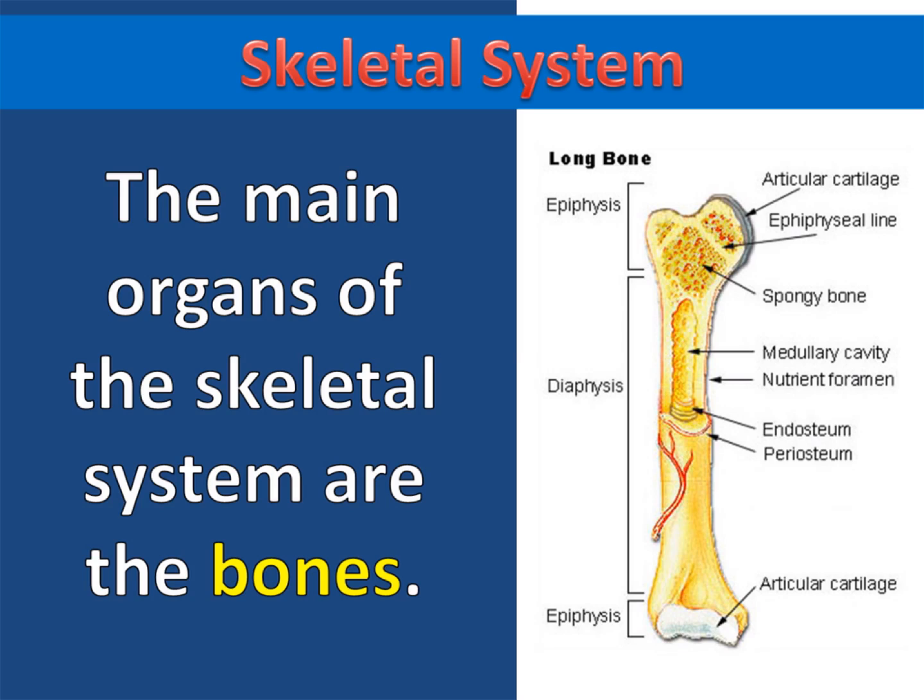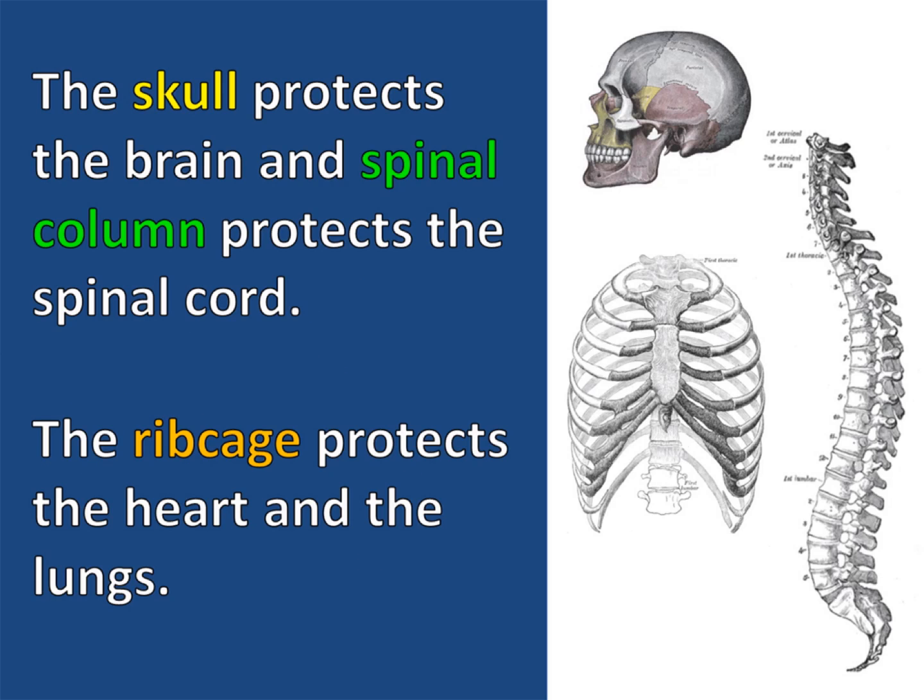The main organs of the skeletal system are the bones. Adult humans have 206 bones in their body. Some bones are designed to not only support but also protect tender internal organs. The skull protects the brain and the spinal column protects the spinal cord.